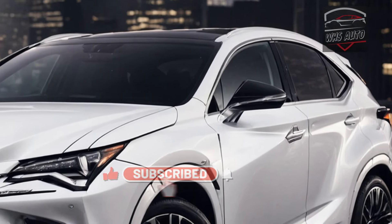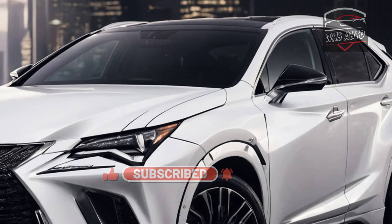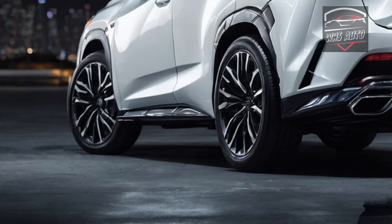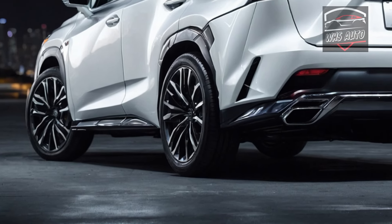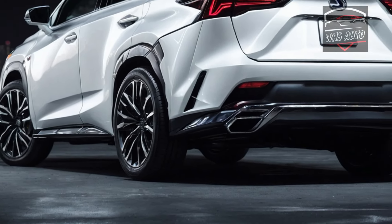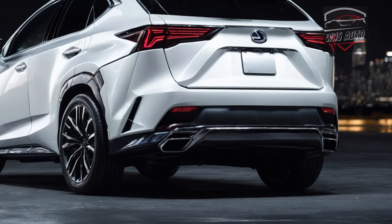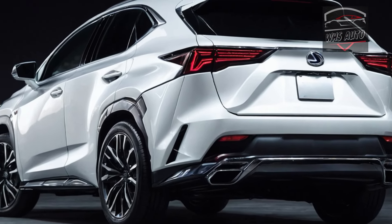The NX has four powertrains to select from, including two regular gas engines — the NX250 and NX350 — a hybrid NX350H, and a plug-in hybrid NX450H+. Lexus knows hybrids; its parent company is the inventor of the Prius, after all.